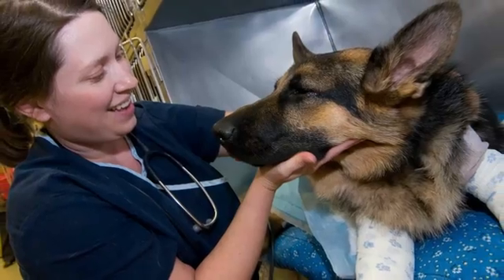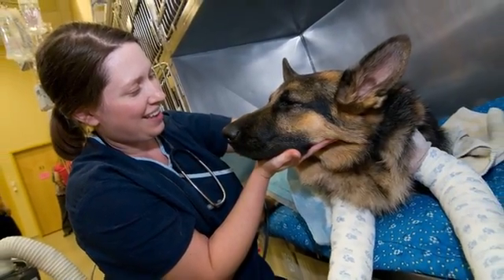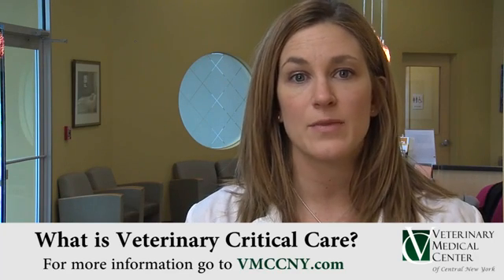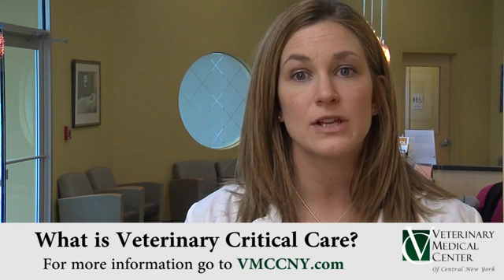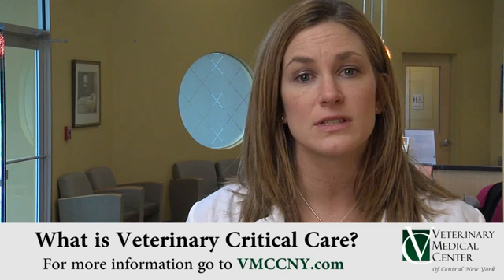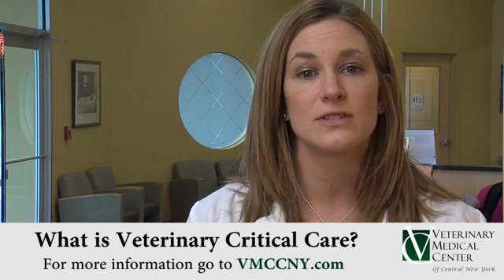This is similar to veterinary critical care. The most critical cases at VMC — those requiring chest tubes, mechanical ventilation, advanced and dynamic intravenous fluid and electrolyte treatments, and those requiring one-on-one monitoring — are transferred to the critical care service. VMC is proud to have the only critical care specialist in the Syracuse area.